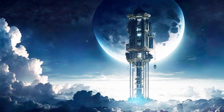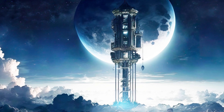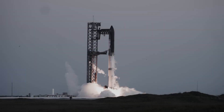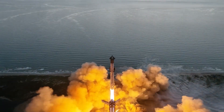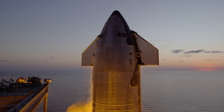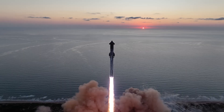Critics argue that the technical and financial barriers to building a space elevator make it an unrealistic goal. They suggest that investment in advanced rocket systems such as SpaceX's Starship, or alternative technologies such as magnetic railguns or space planes, might be more practical and achievable.